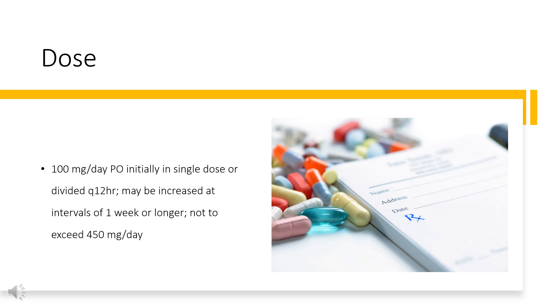Lopressor: 100 mg per day PO initially divided Q12HR; may be increased at intervals of 1 week or longer, not to exceed 400 mg per day. Toprol XL: 100 mg per day PO initially; may be increased at intervals of 1 week or longer, not to exceed 400 mg per day. Kapspargo Sprinkle: Usual initial dose 100 mg PO daily in a single dose; gradually increase dose at weekly intervals until optimum clinical response is achieved or there is a pronounced slowing of heart rate. Dosages above 400 mg per day have not been studied. If treatment is to be discontinued, gradually reduce dose over a period of 1 to 2 weeks.